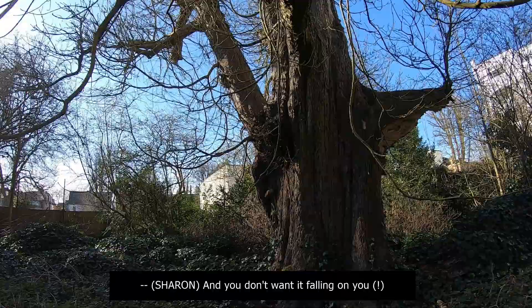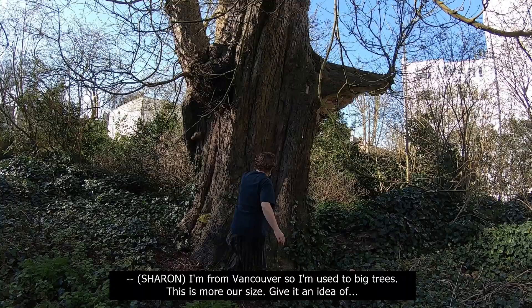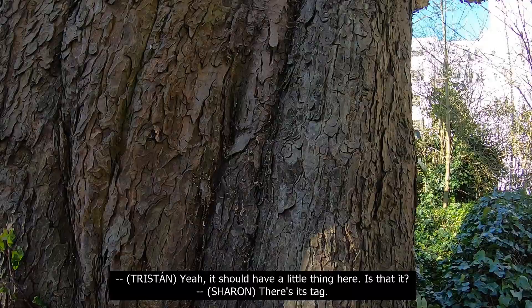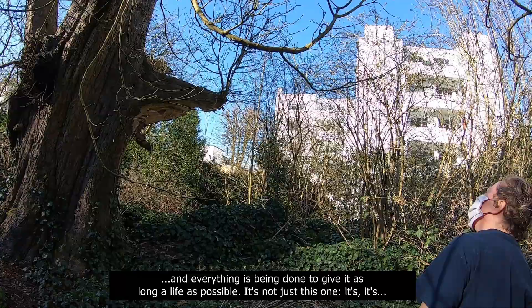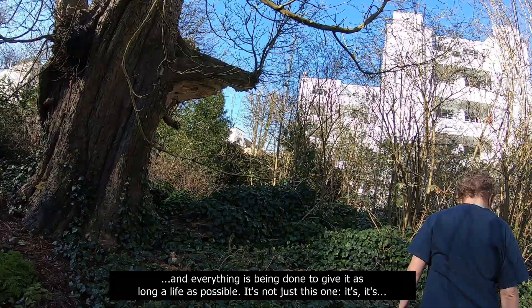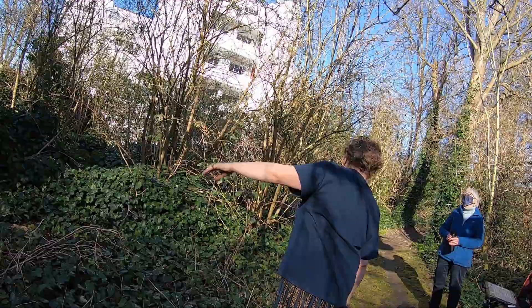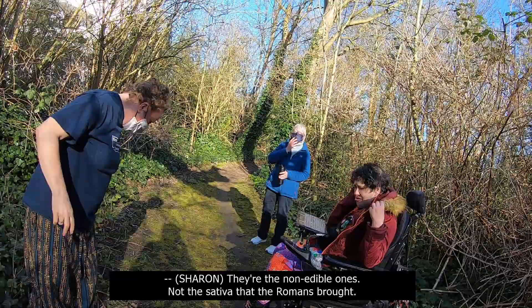So it's about 400 years old — it's about 1650. I'm from Vancouver, so I'm used to big trees. That's a listed tree, for sure. The tree experts come and examine it regularly, and everything is being done to give it as long a life as possible. It's among one of the early chestnuts — because they were only brought over to this country around about the mid-1600s. They're the non-edible ones, not the sativa that the Romans brought.